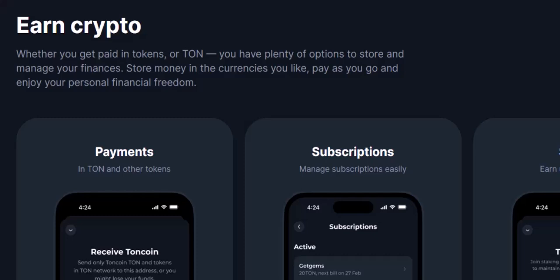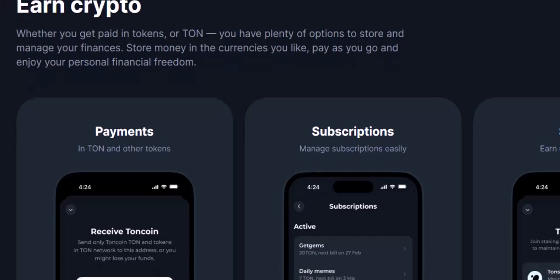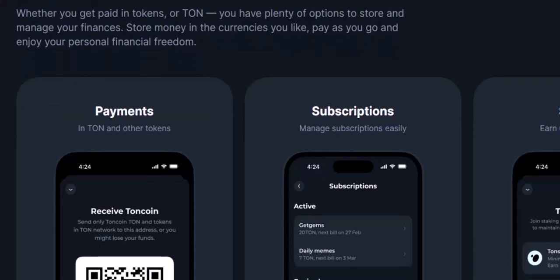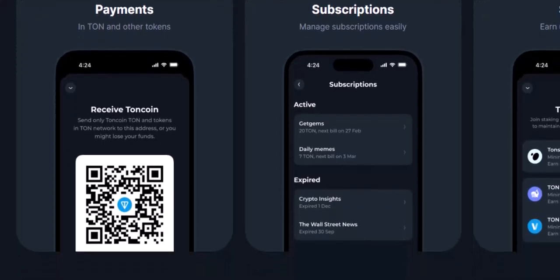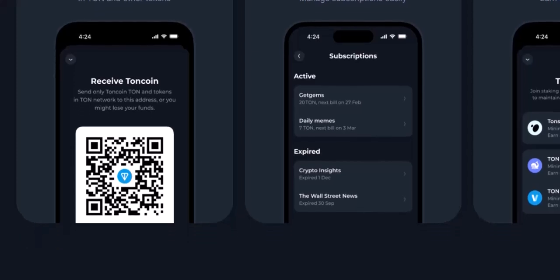Ultimately, the best way to choose is to try both wallets. They're both free, so experiment and see which one feels more comfortable for your crypto journey. Remember, TUNCOIN titans, the key is to find a wallet that empowers you and keeps your crypto safe. Thanks for watching, and until next time, keep on exploring the exciting world of TUNCOIN.